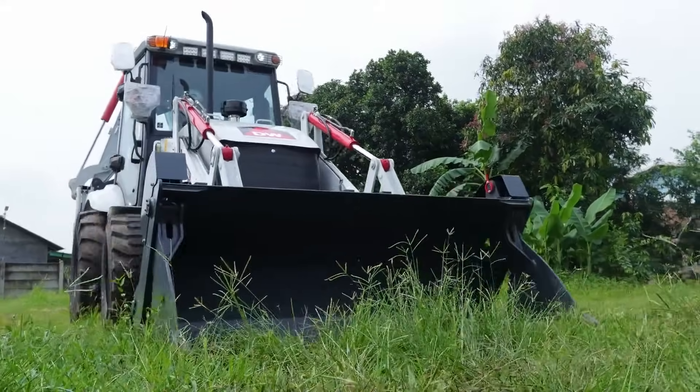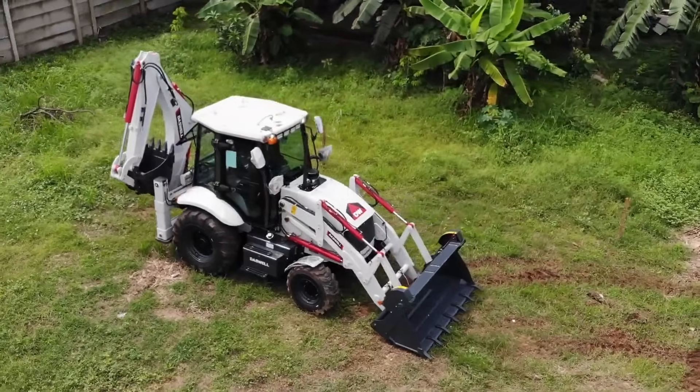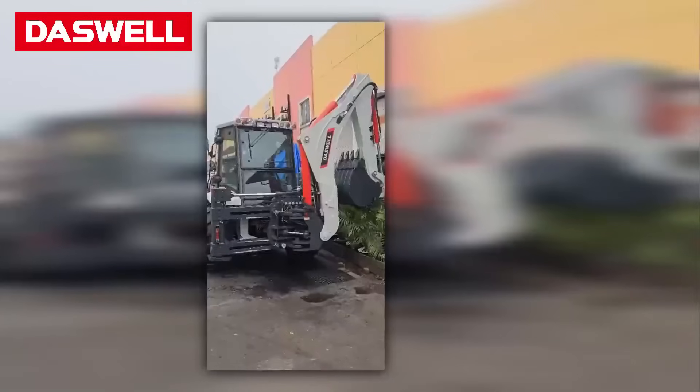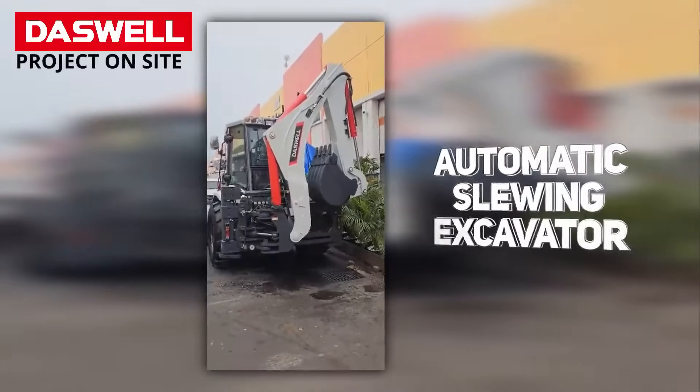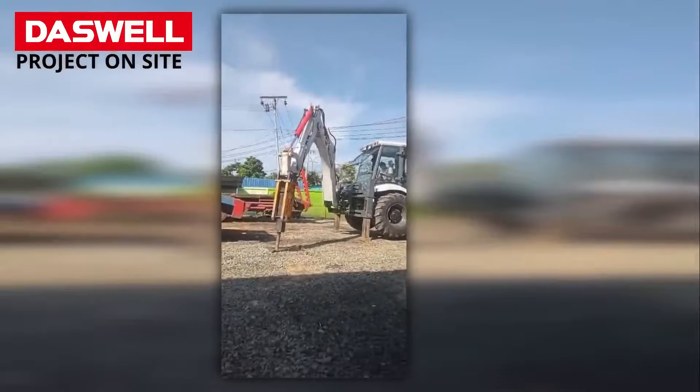Do you want a machine that can dig, lift, and load all in one? Meet our trusted tractor backhoe loader, serving many customers in Indonesia and beyond. One machine that works like three. Can it really save you time and money on your job site? Stay with us and see why this backhoe loader is changing construction everywhere.